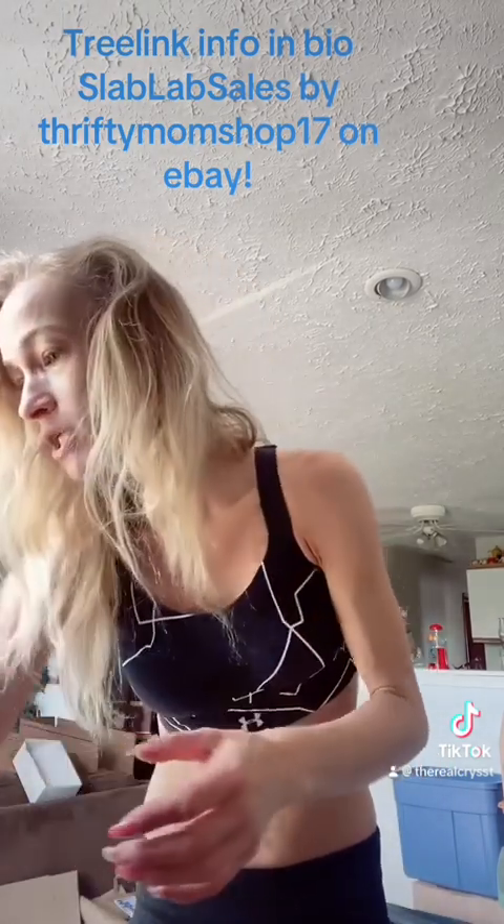I had one customer who bought a whole bunch of Squishmallows this morning. We made deals on everything, and she got her daughter a whole bunch. This is one of those going to her.